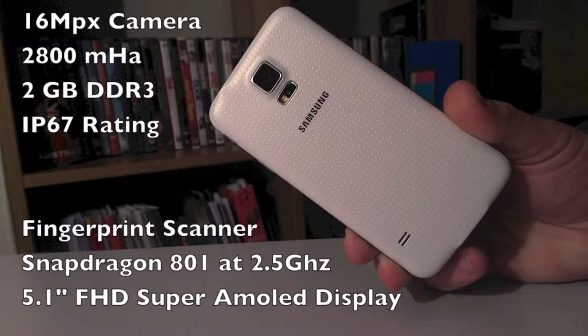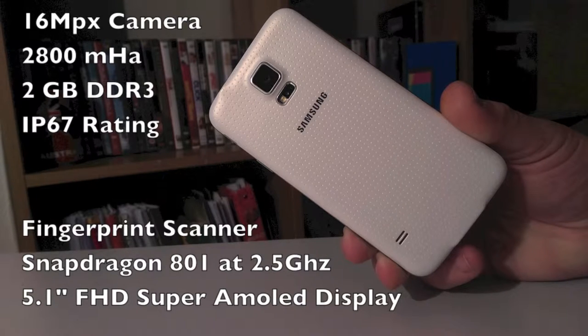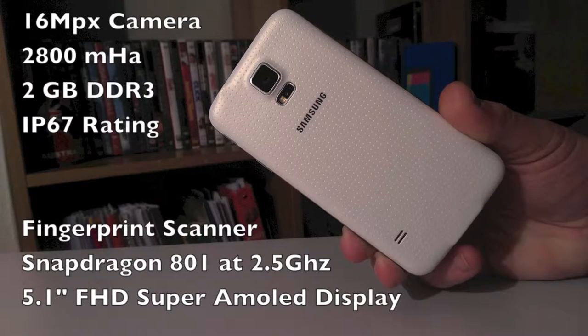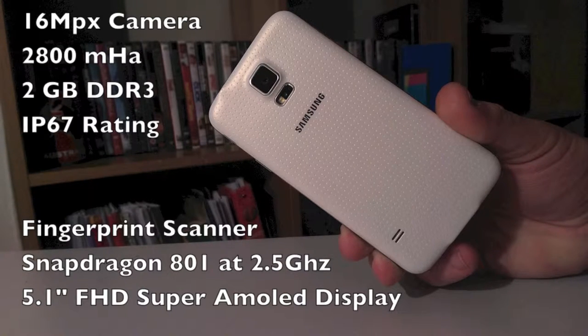Snapdragon 801, 2.5GHz, 2GB DDR3 RAM, 2800mAh battery, 16MP camera. Spec-wise, the Galaxy S5 wins every challenge hands down.